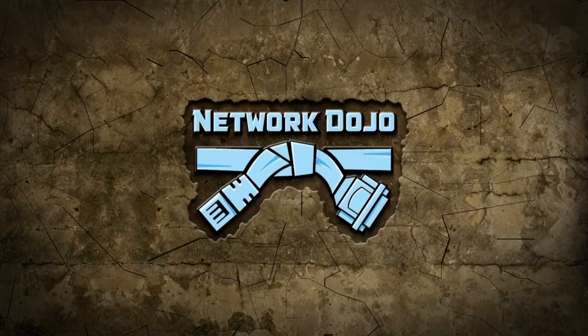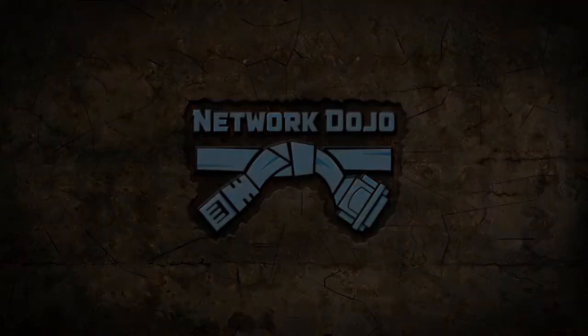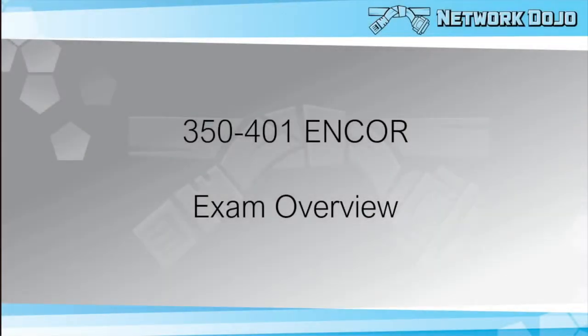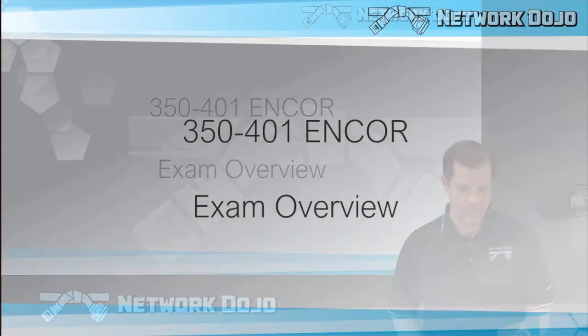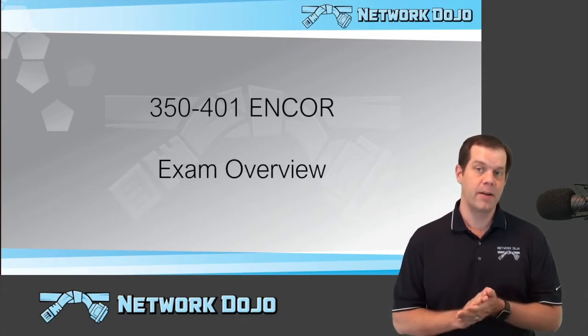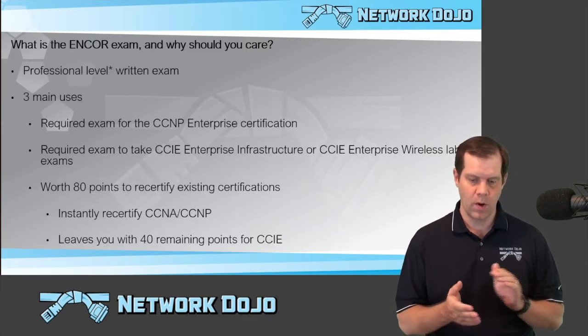Network Dojo. Hey, Jeff Rensink here from Network Dojo, and this video is going to be an overview of the Enterprise Core exam from Cisco, number 350-401.